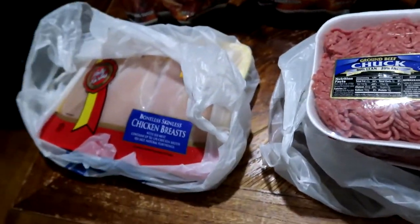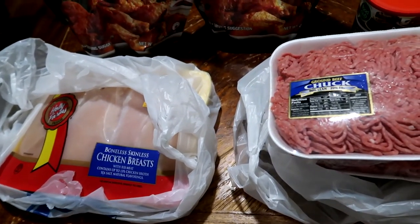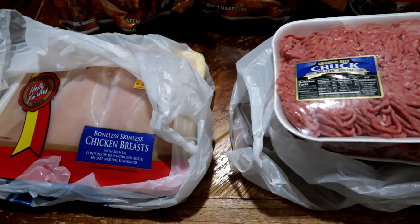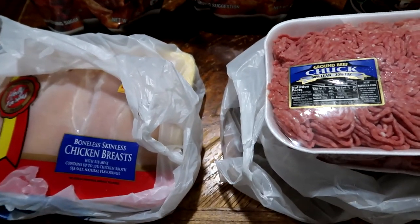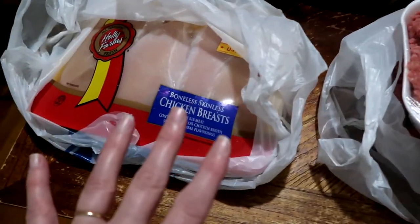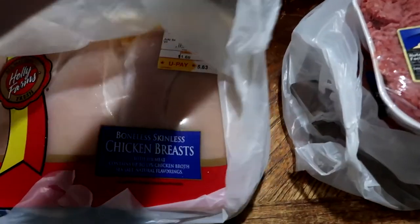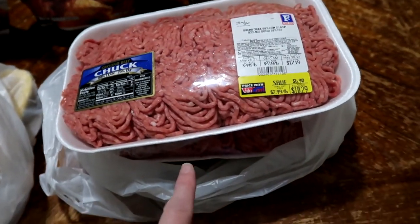For Food City, mostly what I get there is meat and any specialty things that Walmart and Aldi's don't carry. I like their quality of meat better than Walmart and Aldi's. I'll sometimes get the Aldi's chicken wings, but when it comes to chicken breast I always get it at Food City. It was $1.69 a pound for the Holly Farms and $2.99 a pound for the ground chuck.